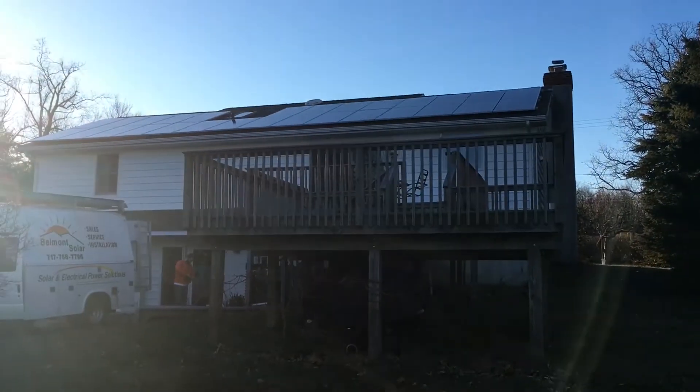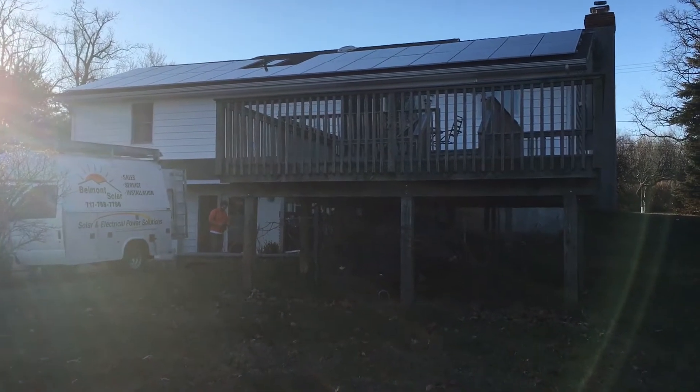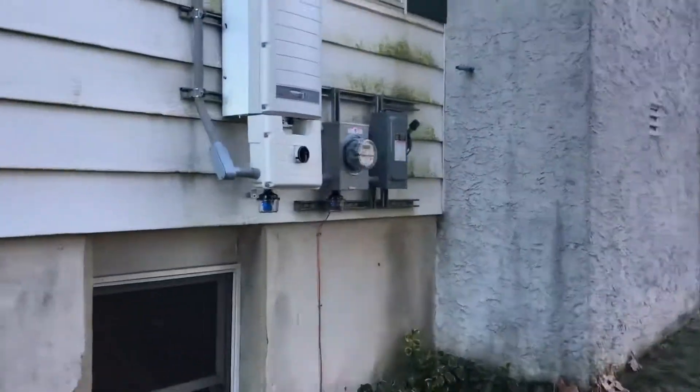Good afternoon. This is Ben with Belmont Solar. This is a 9.1 kilowatt solar system. It's sunny, it's producing power, and this was just turned on.